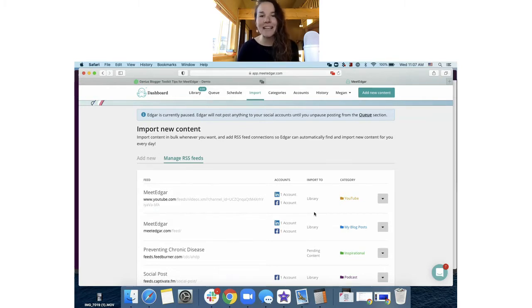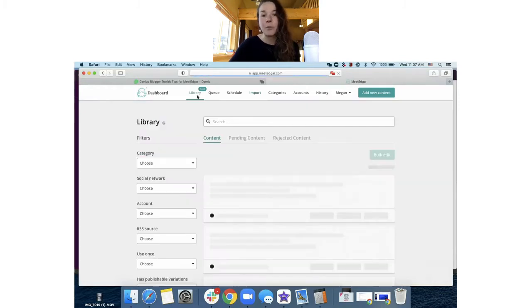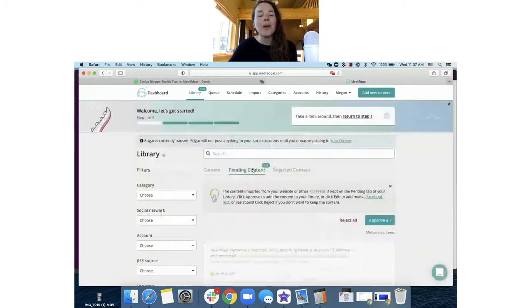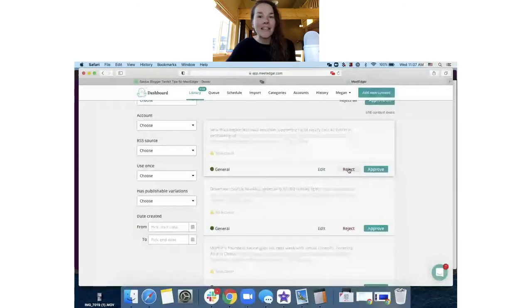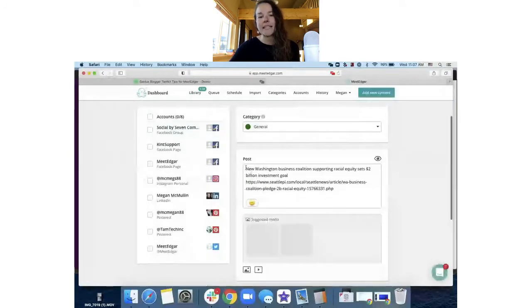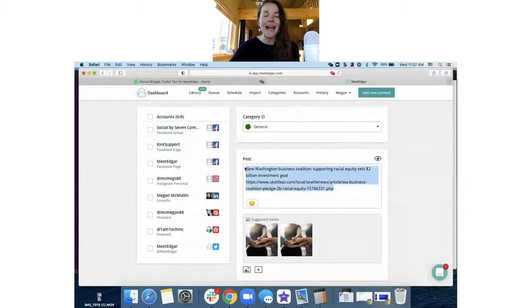If you send content to a pending content queue, it goes to the pending queue, which is also in the library. Pending allows you to approve, reject, or edit a post. This is fantastic if you're bringing in content from other people's blogs that you'd like to share as curated content — you can send it to pending, then come in and approve it to your library, reject it, or click edit. You can edit the content, seeing it brings in the title and the URL. Then you can add a little of your own thought leadership to tell people why you're sharing it, ask their opinion, and get them to engage with that content.